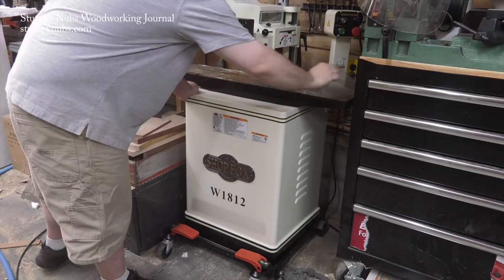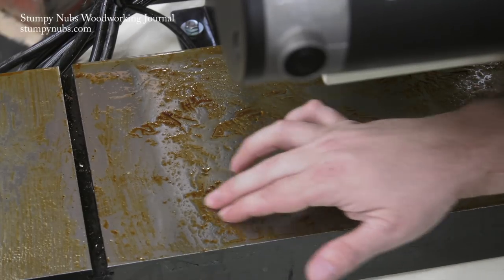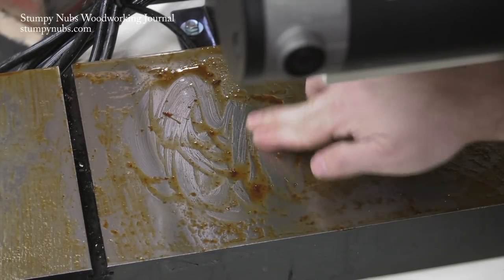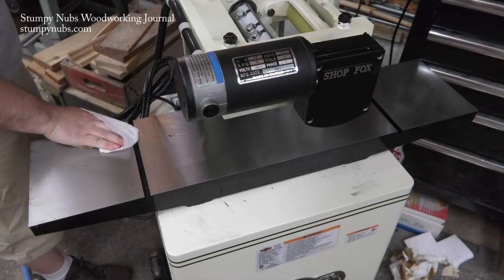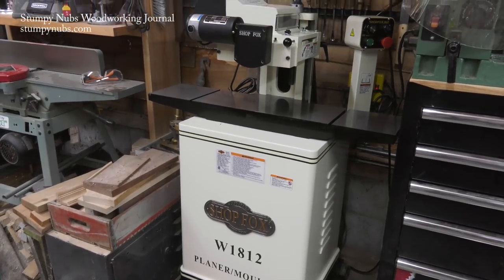Meanwhile, the table is covered with all that greasy crud. I used to hate cleaning packaging grease off new tools so much I'd refuse to buy new tools, but I learned a trick that makes it come off easily. I'll post a video about it and put a link at the top of this video when it's ready — it's not the way you think, so you're gonna want to check it out.